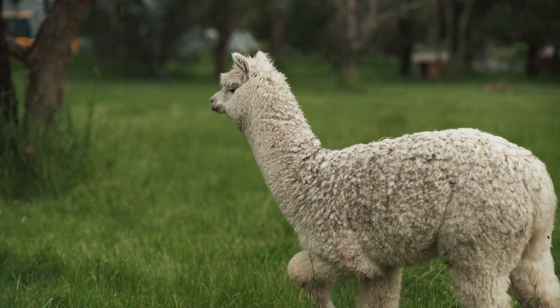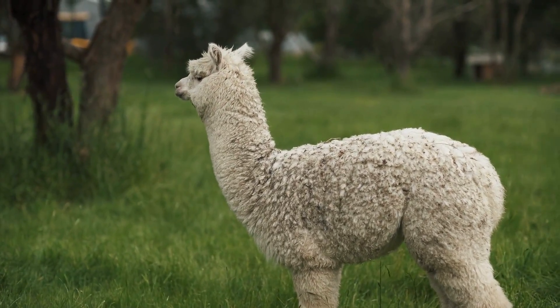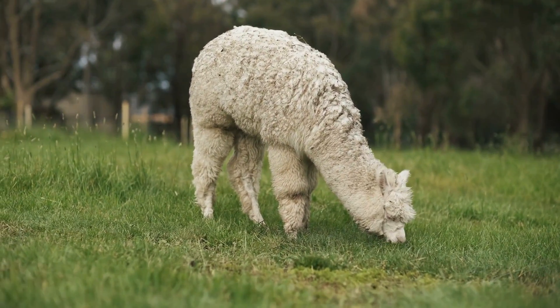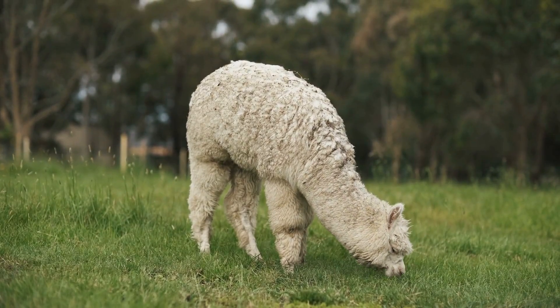Their soft, fine fibers are highly prized for their warmth and softness, making alpaca wool a coveted material in the world of textiles. Beyond their fleece, alpacas possess a gentle and inquisitive nature, endearing themselves to those who have the pleasure of encountering them.